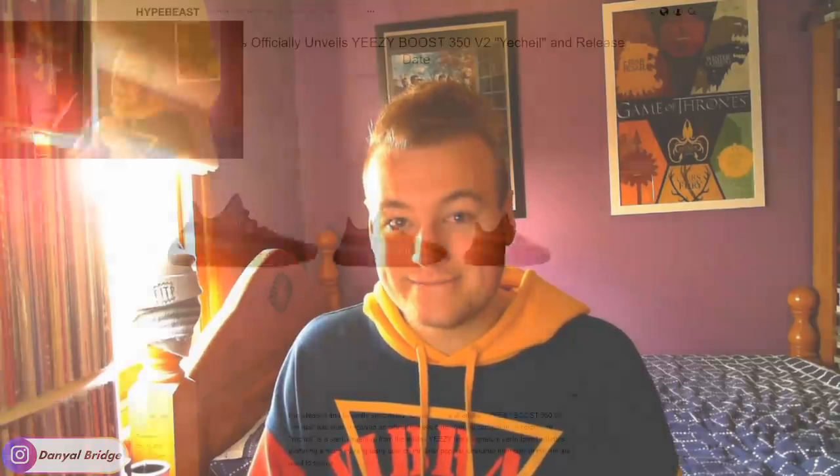To dive into all the details we have on that upcoming release, I've got, as always, a Hypebeast article that'll cover all the details that we can read together. And then I'll discuss my thoughts and opinions on the actual colorway as well. So without further ado, let's dive into the Hypebeast article and see what they have to say about the upcoming release of the Yeezy 350 V2 Yee Chill colorway.